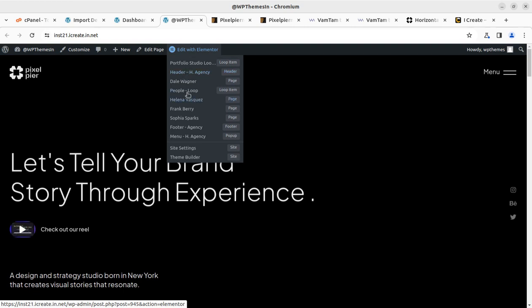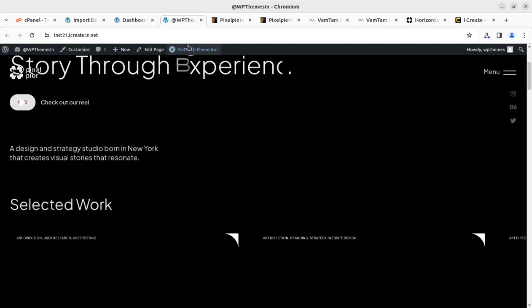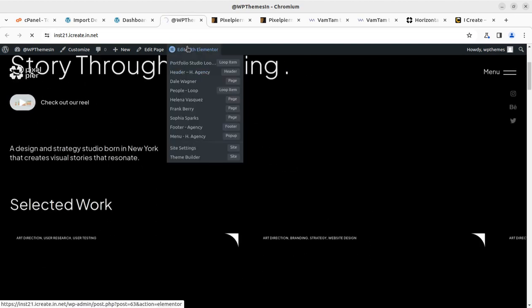This is for portfolio or the people loop — you can go directly to the footer, menu, or whatever you want to edit. For editing this content you can simply go with Elementor. Editing with Elementor is so simple — it is just like working on a Word document file and you can simply edit the content.